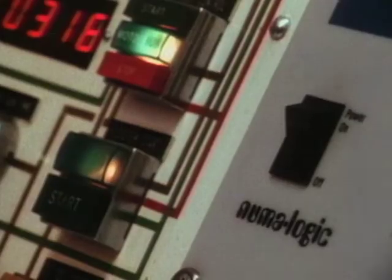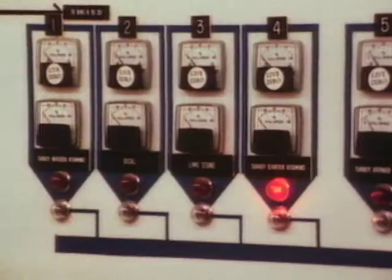Programmable controllers can do lots of jobs: work in factories, wash cars, treat wastewater, make pizza, and, of course, mix turkey dinners.